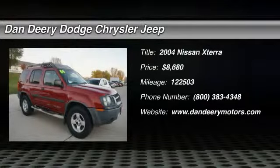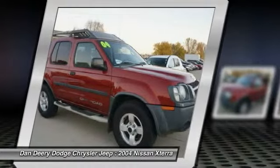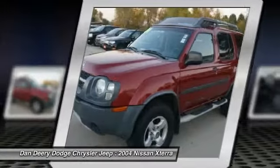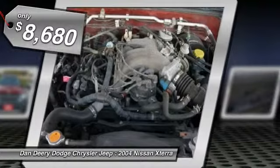The 2004 Nissan X-Terra. Accelerate your activity with the Nissan X-Terra. Its powerful 24-valve V6 lets you climb faster and further, while its versatile interior lets you stretch out in style and is priced below $10,000.